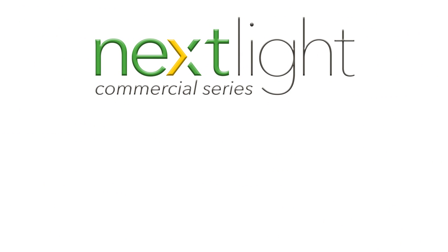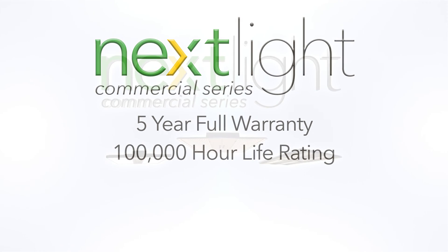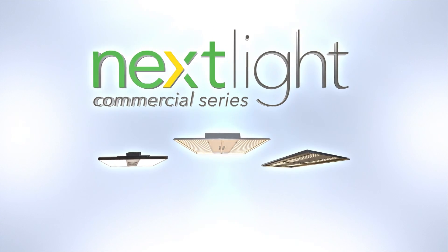NextLight has you covered with the best five-year full manufacturer's warranty, 100,000-hour life rating, and the highest efficiency, full-spectrum LED grow lights — period.